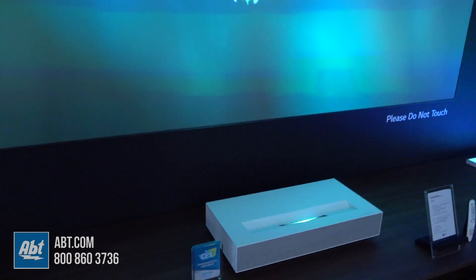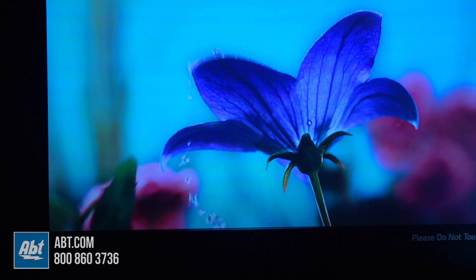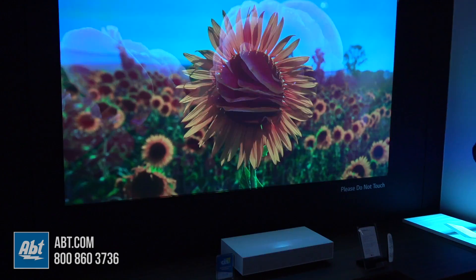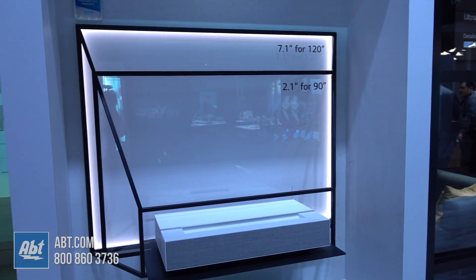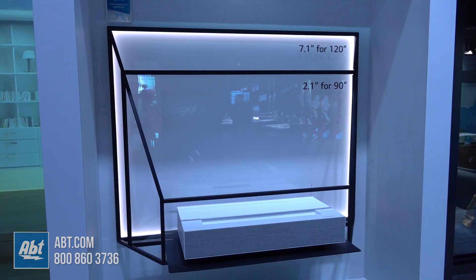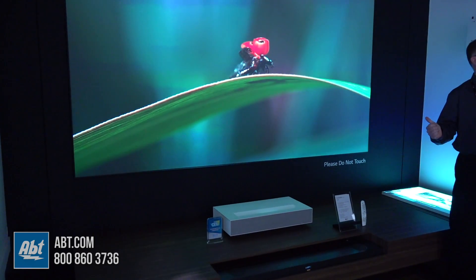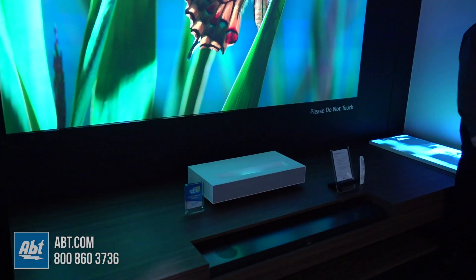Nice thing about it is if you want a really big image but you don't want to have to run all the wires, you don't want to kind of tear apart your ceiling just to get that really big image. Basically, you take the TV off of the stand, put it in some place, get it about seven inches away from the wall, and you get a 120-inch 4K HDR 2500 ANSI lumens image in your living room.